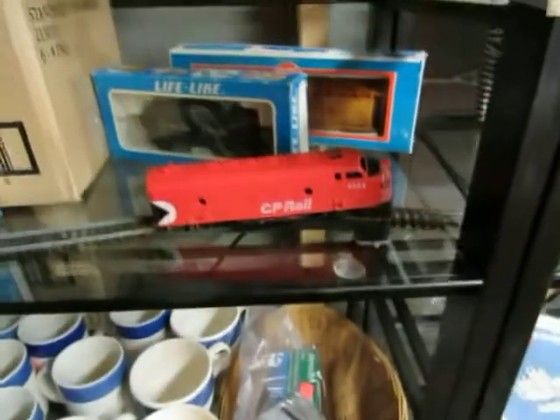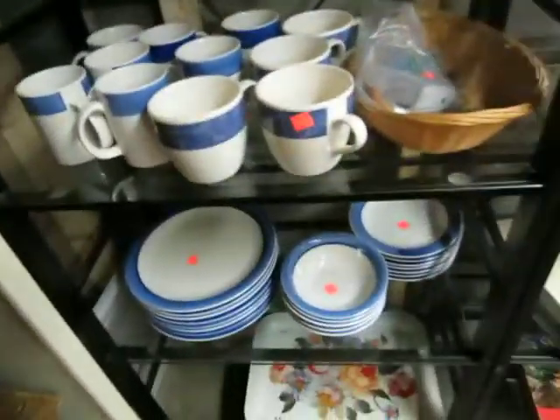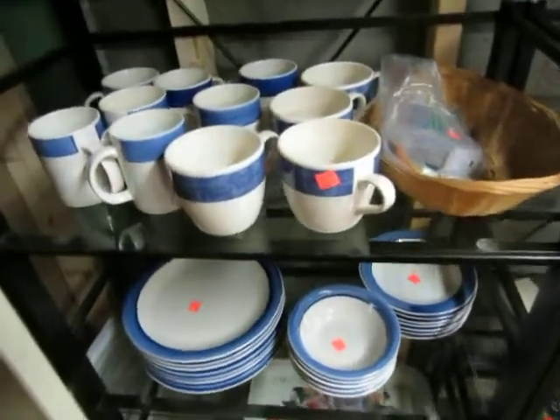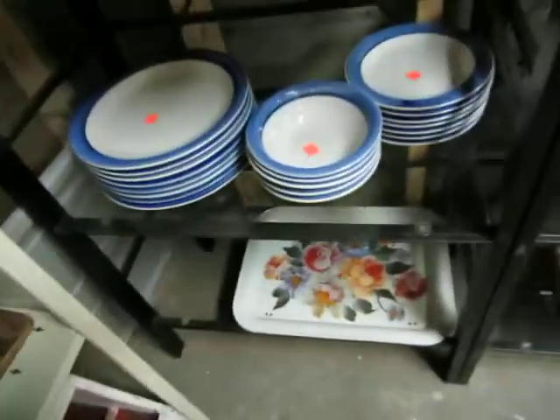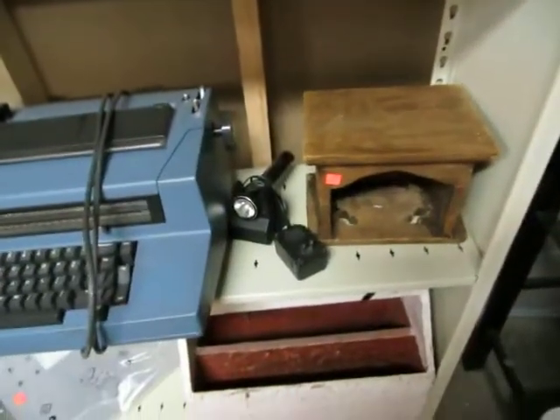We have some track and train. Then we have a really nice blue and white dish set — microwave safe, you can wash it and all that. A serving tray, a toolbox, some shelves, a typewriter, and a power flashlight — you plug it in and it's always good to go.